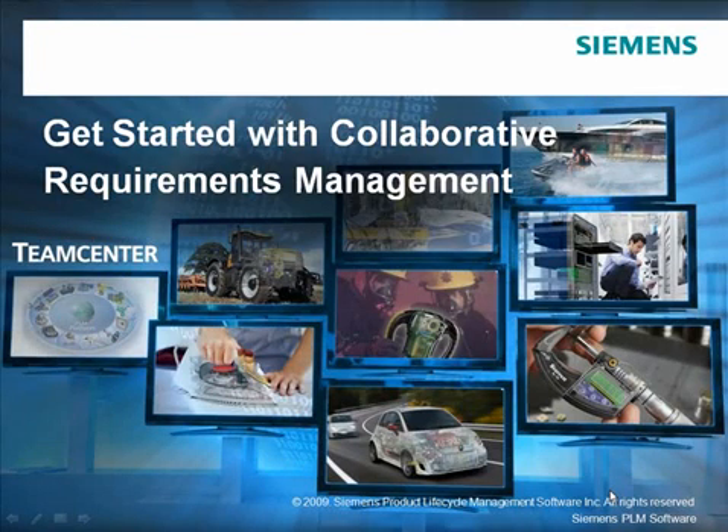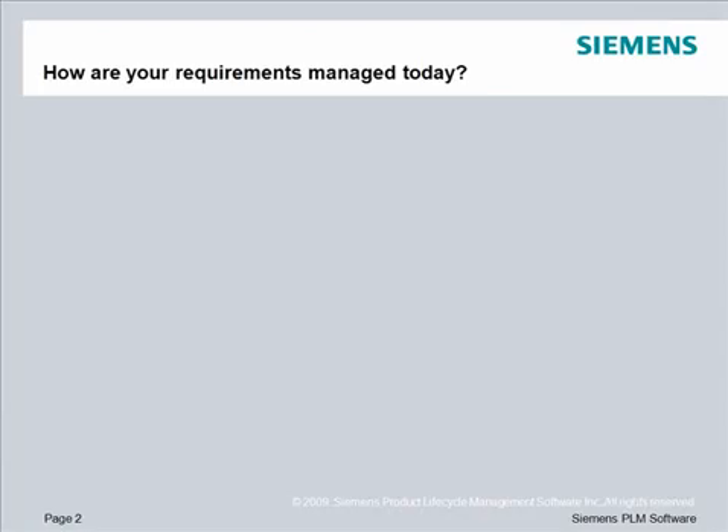Welcome to today's presentation on how collaborative requirements management can help you develop and deliver the right products. Let's begin by looking at how you keep up with requirements today.